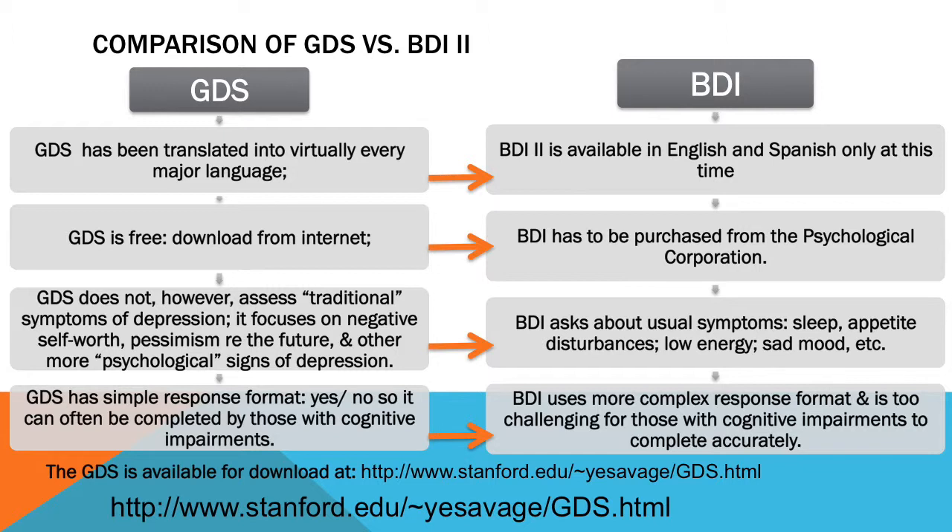The GDS has one particular feature I want to mention that recommends it — it's usable for individuals even with mild cognitive impairment. That is, it has a simple yes/no response format. Some people say that's too gross, that they can't quite decide and want to say in between, and they could write in an answer like that if they wished. The BDI, on the other hand, has virtually every item with four response choices, so the person has to read all of them and make a decision — and it's been found not to be accurate with people with cognitive impairment.